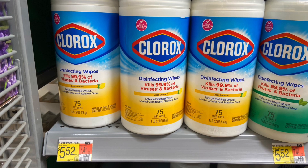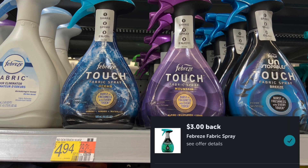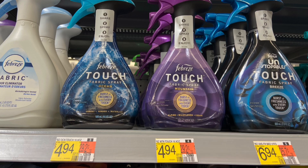Next up, we have the Febreze Fabric Spray priced at $4.94. Pick up one and submit over to Ibotta for $3 back. Makes your final cost just $1.94.